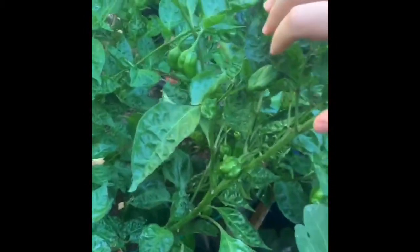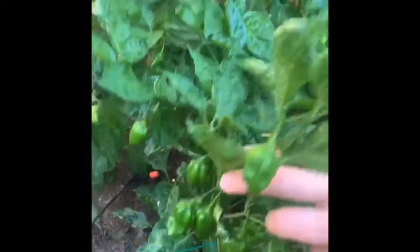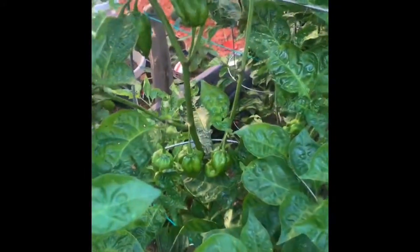Look at all these chocolate habaneros — I've never actually had a chocolate habanero. I'm looking forward to seeing what this whole floral taste that no one likes is, but it looks like I'll have plenty to work with.